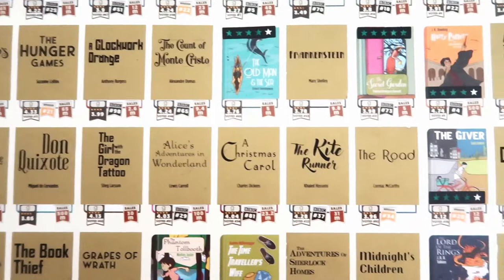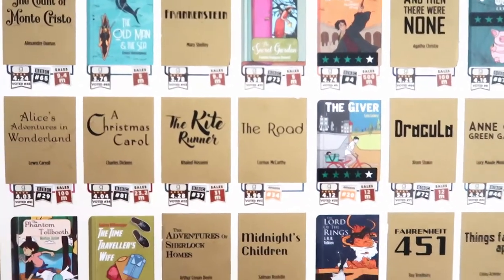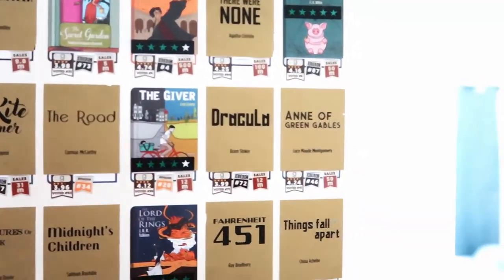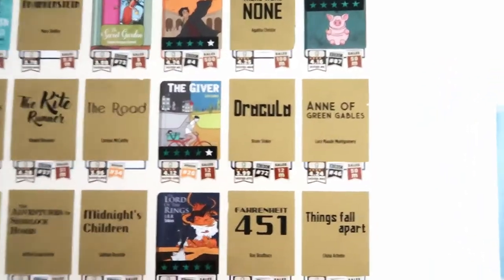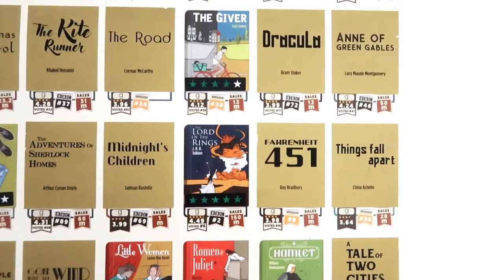Continuing: Don Quixote, The Girl with the Dragon Tattoo, Alice's Adventures in Wonderland — I've read parts of it — same with A Christmas Carol. Then The Kite Runner, The Road by Cormac McCarthy, The Giver, Dracula, and Anne of Green Gables — again, I've read parts and seen the movie, so I will get to it. Also Things Fall Apart and Fahrenheit 451.